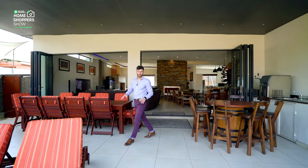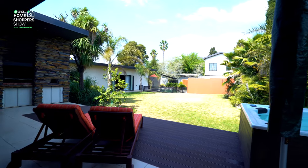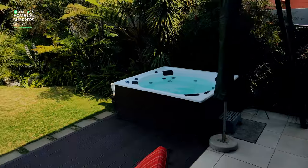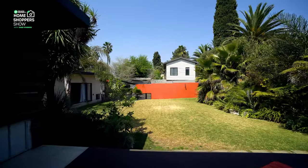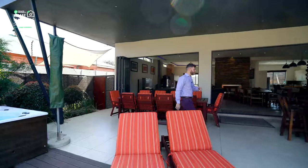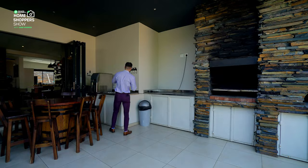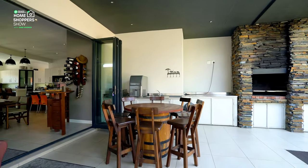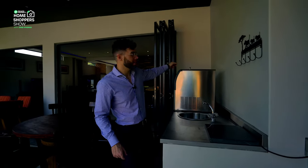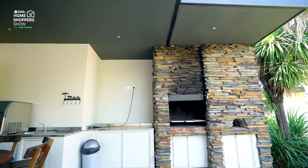Coming outside, you easily see why this is an entertainer's dream. We've got tiled floor as well as low-maintenance wood decking. Easily my favorite feature for every home would be this right here — a massive jacuzzi, a beautiful garden, and plenty of greenery so it doesn't feel barren at all. There's ample seating space along with a full prep area: prep sink, plug points, a draft machine, and inbuilt fridges all along underneath.